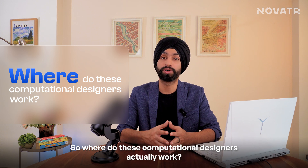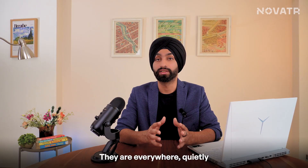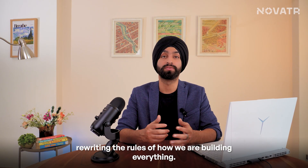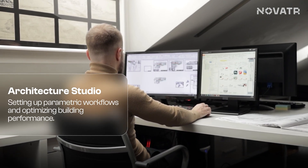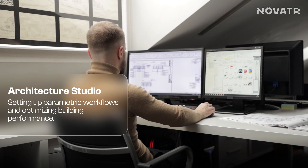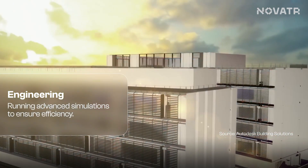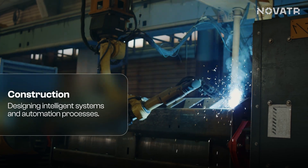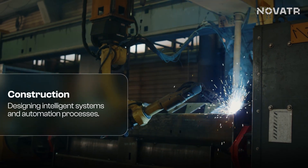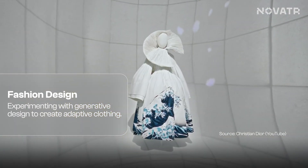So where do computational designers actually work? They're not hiding in some Silicon Valley basement — they're everywhere, quietly rewriting the rules of how we build everything. In architecture, they set up parametric workflows to streamline complex geometries and optimize building performance. In engineering, they run advanced stress simulations on products, ensuring efficiency and resilience. In construction, they design intelligent systems and automation processes that make building faster, more precise, and less wasteful. In fashion, they experiment with generative design to create adaptive clothing and innovative fabric structures.